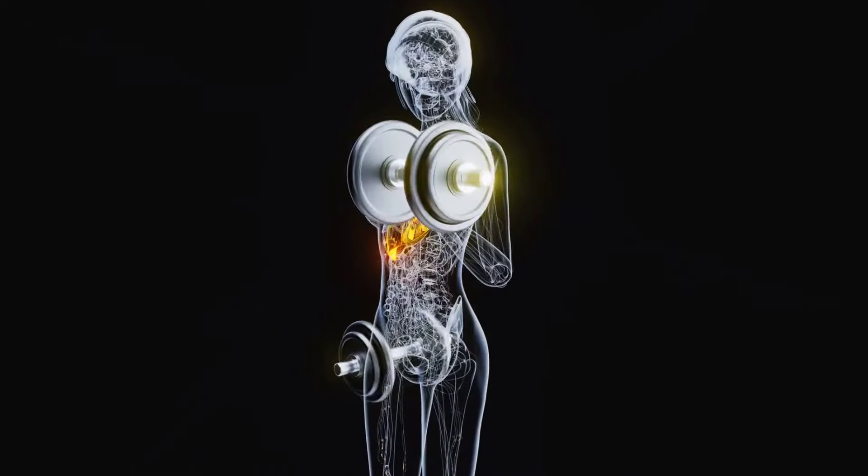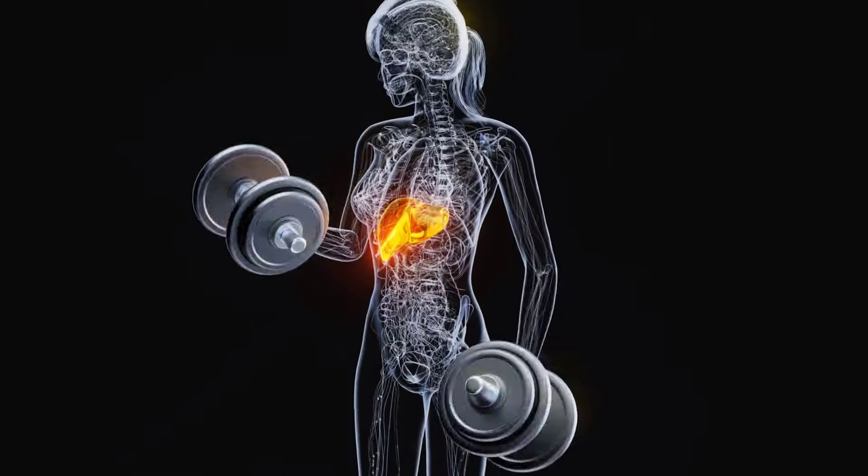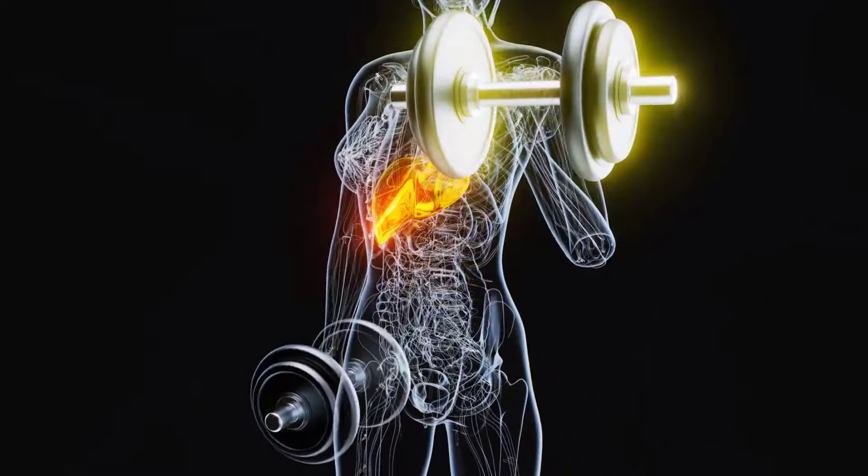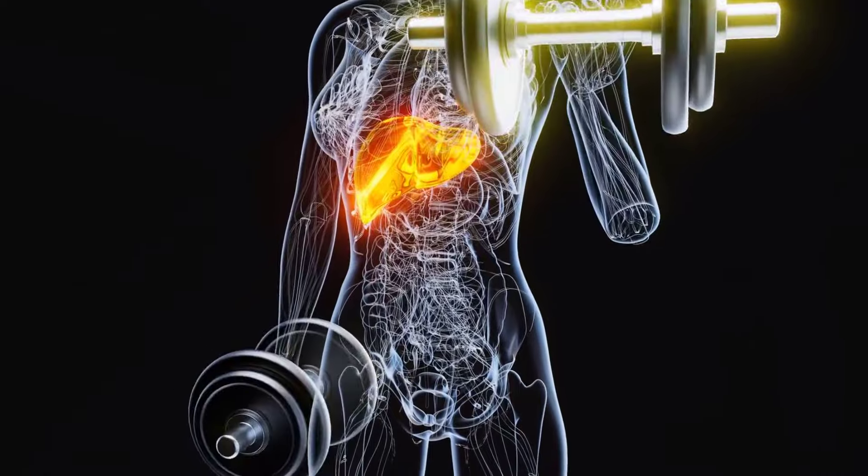Another symptom is discomfort or pain in your upper right abdomen. This is where your liver is located. Pain can mean that your liver is swollen due to fat accumulation.